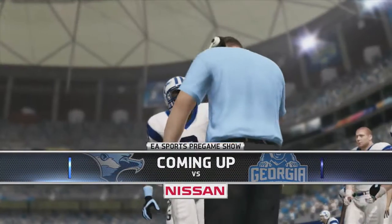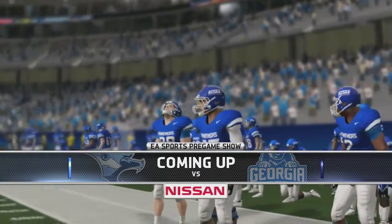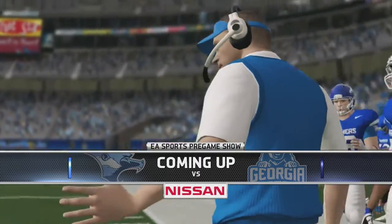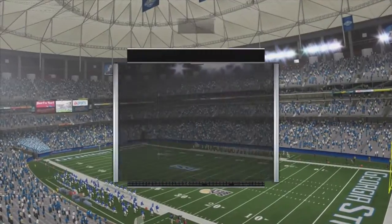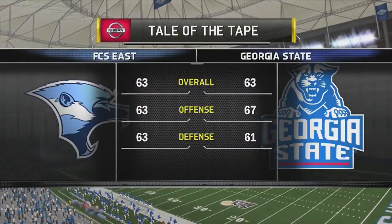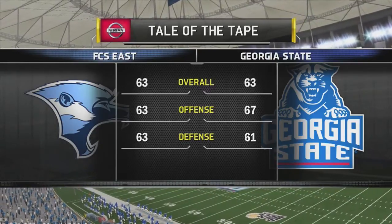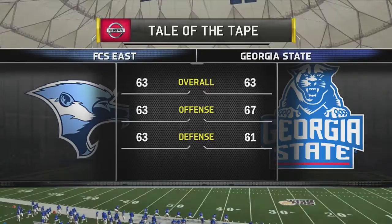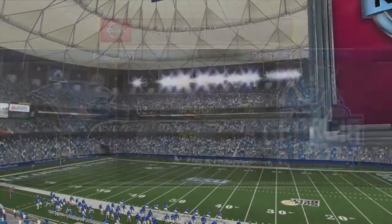Let's get into week 2 of the Georgia State Dynasty. We are at home facing off against FCS East Howlers. Coach Chip Nolan is looking for his first win of his college football career. These two teams are pretty much even as far as talent on offense, defense, and overall, so this should be a pretty close game.